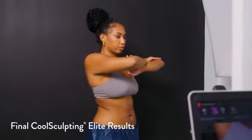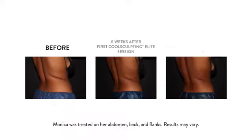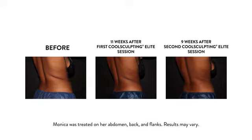All right Monica, come on over, let's take a look. Oh my god — what do you think? It looks so much better! Yeah, this is definitely my favorite. The back looks the best to me honestly — you can really see that shape. Thank you so much, I'm so excited!